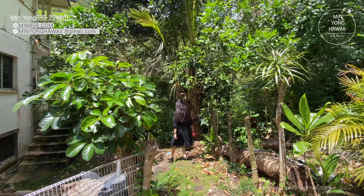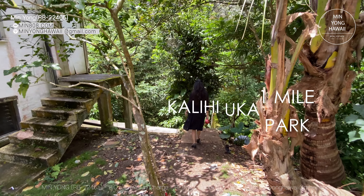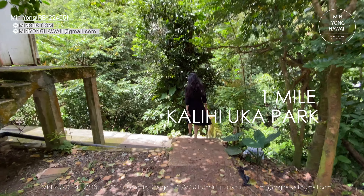This home is located in Kalihi Valley. Can you guess the price? I'll tell you in a second — stay tuned and try your best guess.